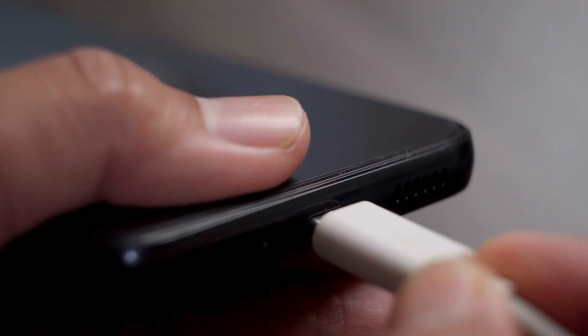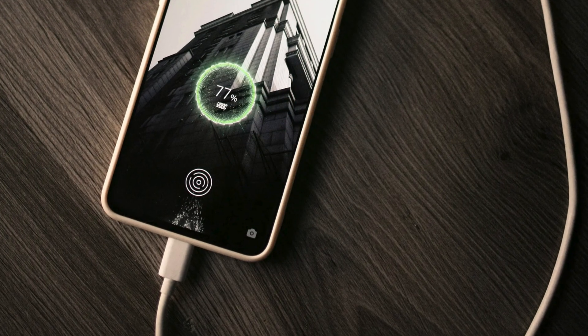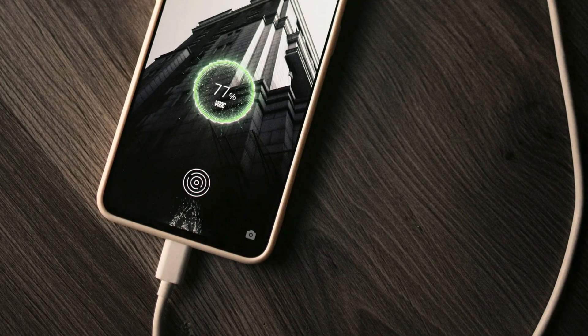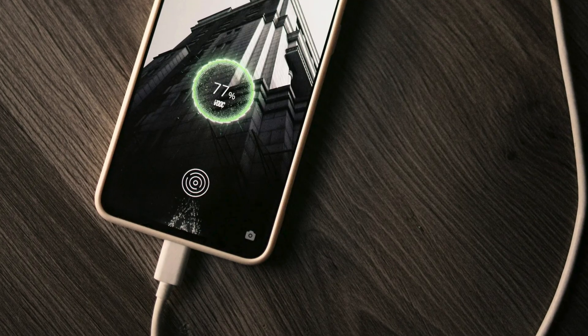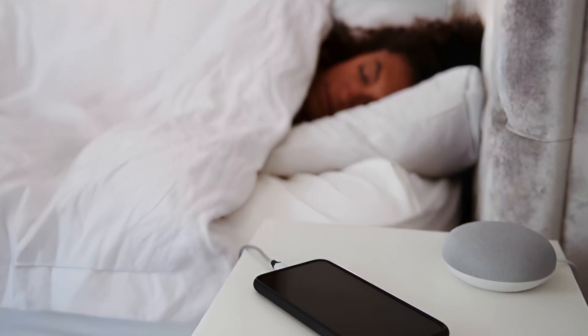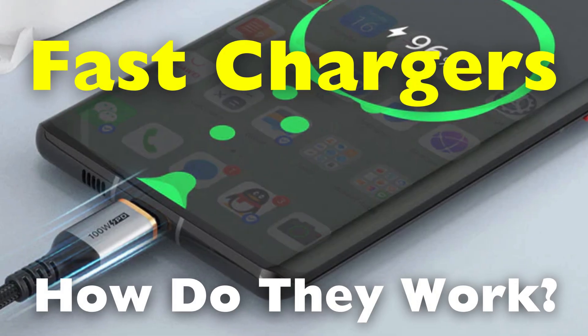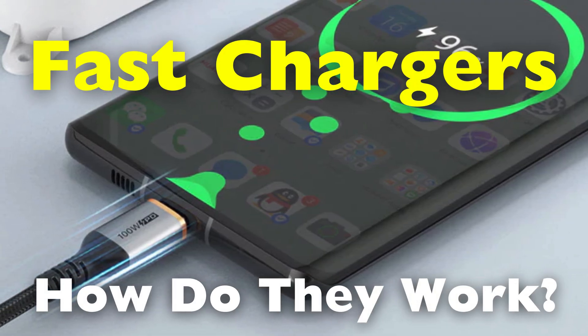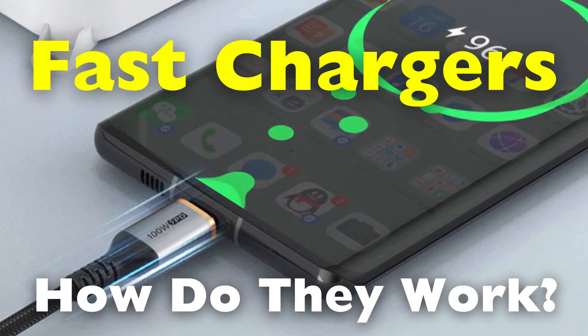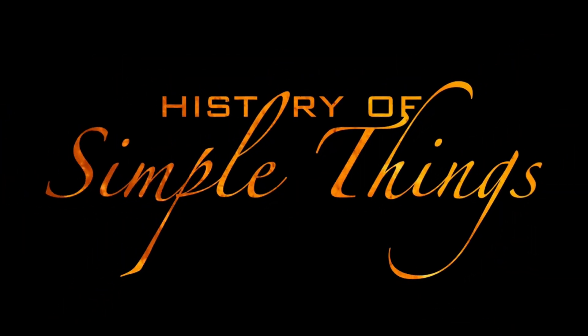Have you ever plugged in your phone at 10%, walked away for a few minutes, and come back shocked to see it already halfway charged? It almost feels like magic. Not long ago, charging a phone meant leaving it plugged in overnight and hoping for the best. Today, we're talking about how fast chargers work, as if speed itself has become a feature — right here on History of Simple Things.